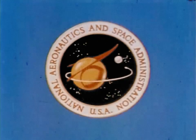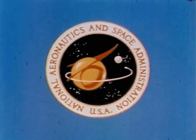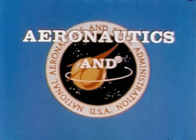NASA, the National Aeronautics and Space Administration, presents Aeronautics and Space Report.